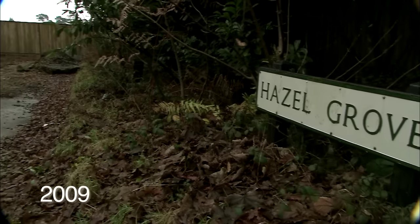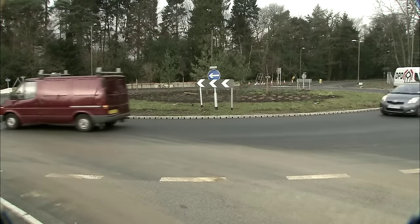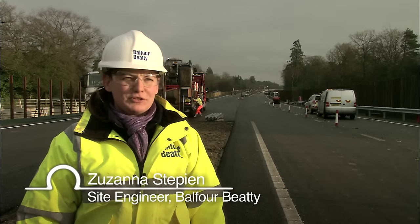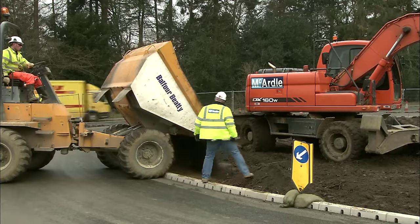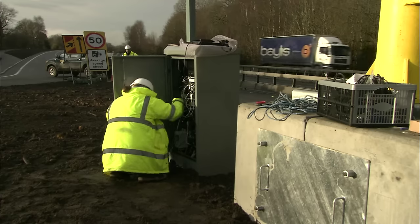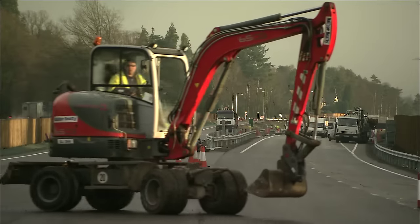As construction progressed, new road layouts began to take shape, but all the while the old A3 had to be kept running. We are just about to open the southbound carriageway for traffic. All the work we've had to do cannot impact a very busy major artery running right through the middle of the scheme, which we have to keep open. So we had to move the road from one side to another rather than having a road closure, which would not be popular on this particular road.